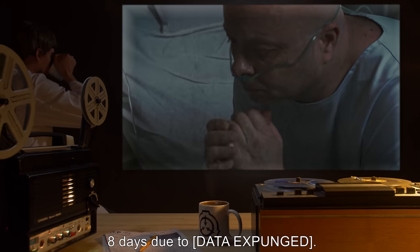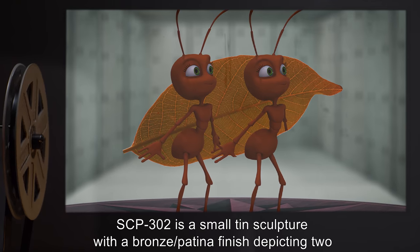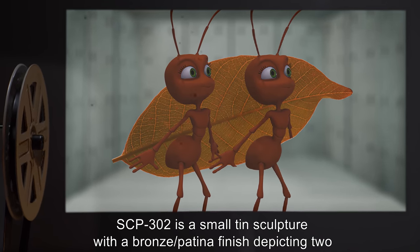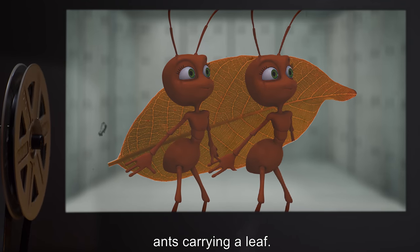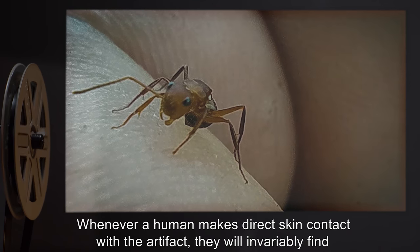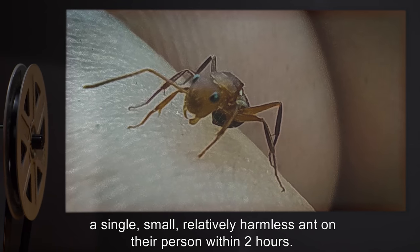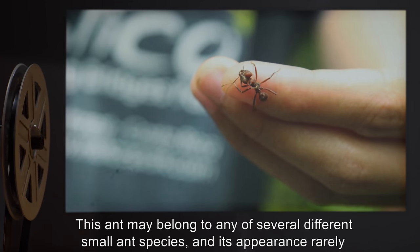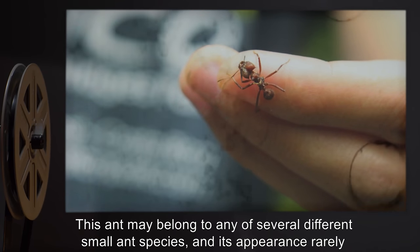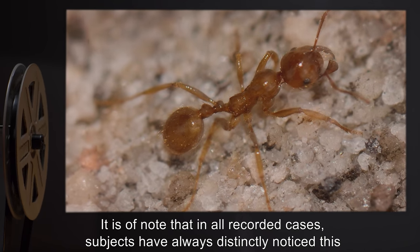All subjects suffering from SCP-302's affliction should be terminated after no longer than eight days, due to [DATA EXPUNGED]. Description: SCP-302 is a small tin sculpture with a bronze patina finish depicting two ants carrying a leaf. Whenever a human makes direct skin contact with the artifact, they will invariably find a single small, relatively harmless ant on their person within two hours. This ant may belong to any of several different small ant species, and its appearance rarely causes much alarm.